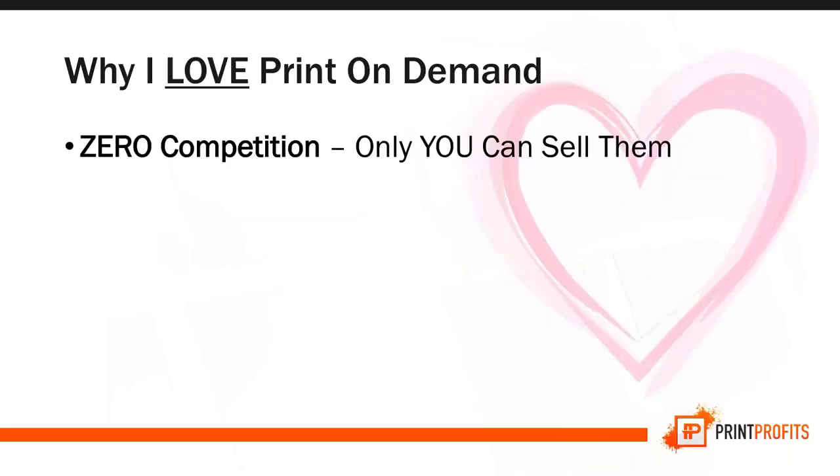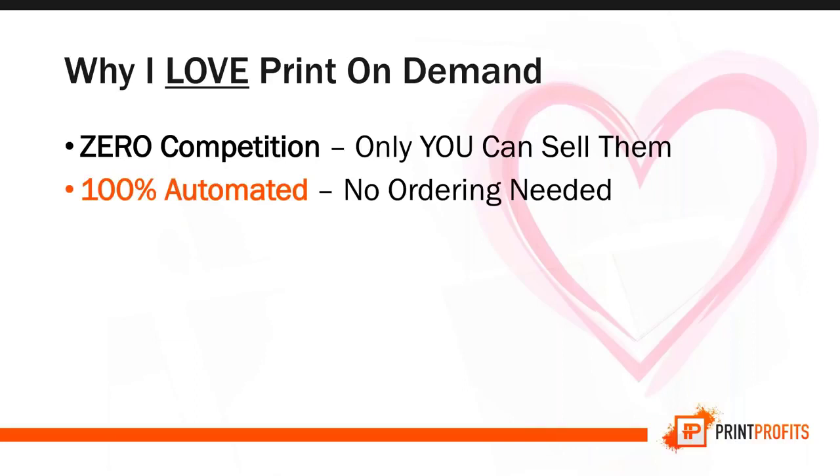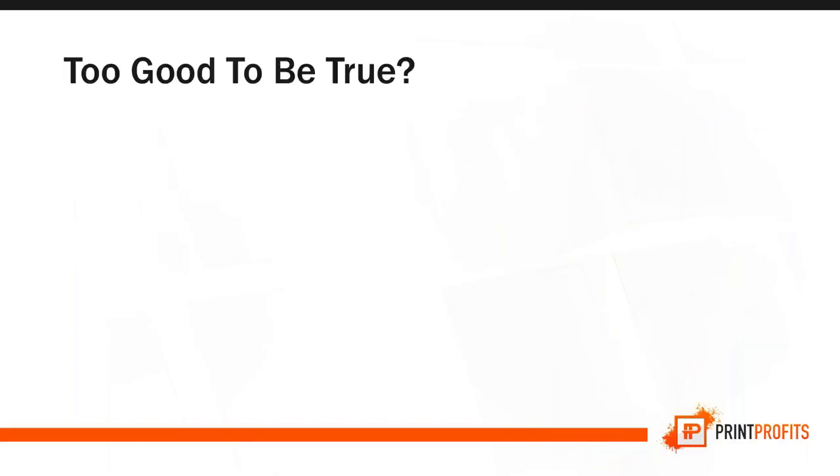This is why I love print-on-demand. First, there is no competition — you can sell your designs and no one else can sell the same designs as you, unlike dropshipping. It's 100% automated. The minute you receive the order, you don't have to do anything else because your supplier handles the rest — creation, shipping, and even customer service. And one design can be turned into a seven-figure-a-year business from scratch.